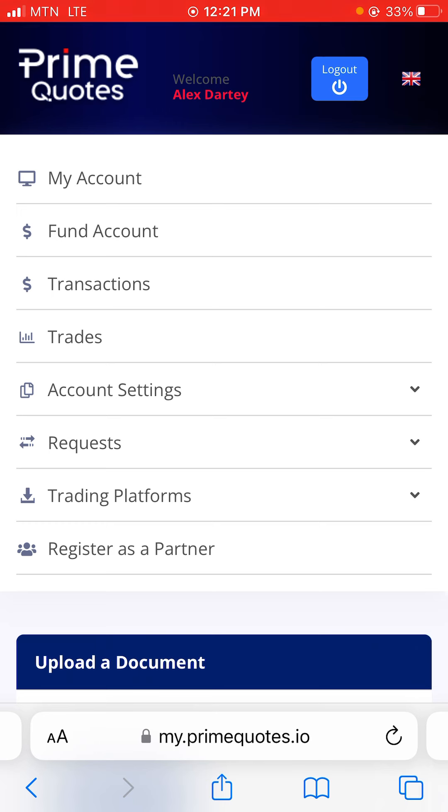Welcome back to the channel. In this video, I was claiming a $15 no deposit bonus on Prime Quotes. Right now I'm going to show you the update of what I'm facing in claiming this particular account.